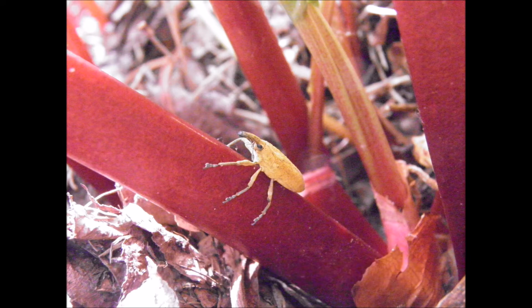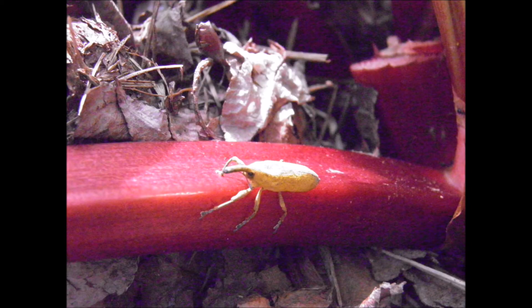It is a large snouted beetle about a half inch to three quarter inch long. It has a downwardly curved snout and the chewing parts are on the end of the snout. Now the interesting part is that it's really brown colored — it has a yellow powder that will rub off if you handle the bug. My understanding is that the yellow coating is most prevalent when newly hatched, so this beetle must be a real newborn to be so bright.